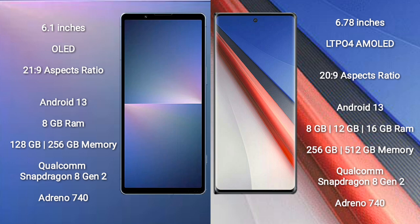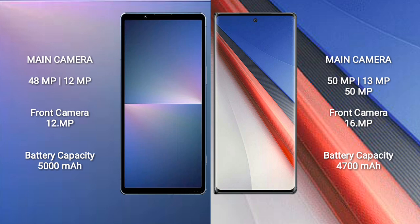Both Sony Xperia 5 Mark 5 and Vivo iQOO 11 Pro run on the Android 13 operating system. Sony Xperia 5 Mark 5 comes with 8GB RAM and 128GB or 256GB internal storage, powered by the Qualcomm Snapdragon 8 Gen 2 processor and Adreno 740 GPU. Vivo iQOO 11 Pro comes with 8GB, 12GB, or 16GB RAM and 256GB or 512GB internal storage, also with the Snapdragon 8 Gen 2 processor and Adreno 740 GPU.